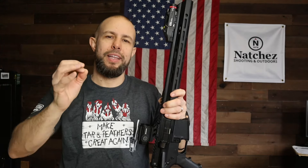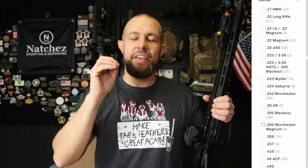Natchez Shooting and Outdoors has you covered for all of your AR-15 accessories — whether you want to upgrade the optics, the furniture, the trigger, the sights, your light, ammo, magazines, whatever you want, they have you covered. They are also the biggest supporter of the Tiberius Give channel, so I wanted to say thank you to them. The link to Natchez is down below — check them out. They have a lot more than just AR-15 accessories.